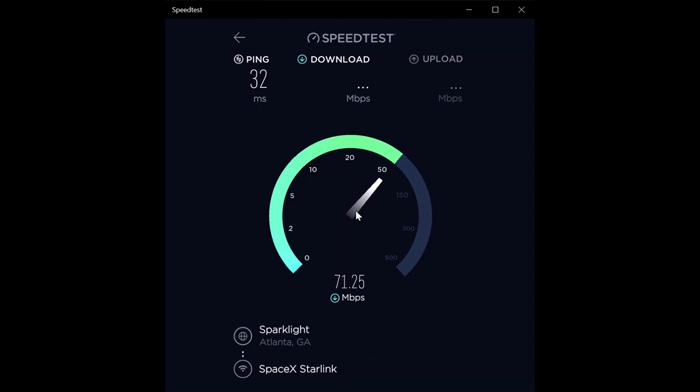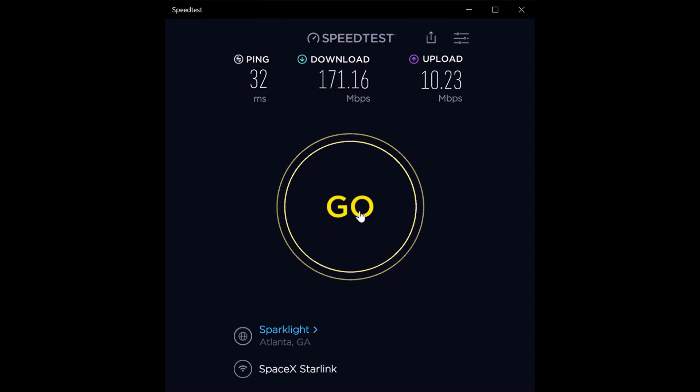I'm going to keep doing these tests for a while because they keep opening up more and more sections of the country to Starlink. Go ahead and subscribe to my channel so when it gets offered in your area you can check the current values. By the way, I am in northwest Georgia — the state, not the country. Second test: 32 millisecond ping, 171.16 megabit per second download, and 10.23 megabit per second upload.